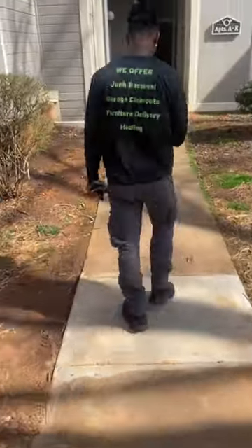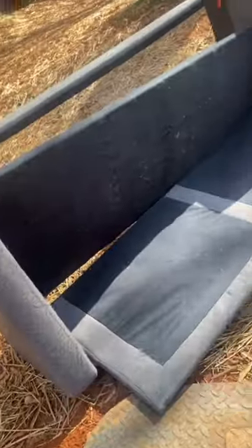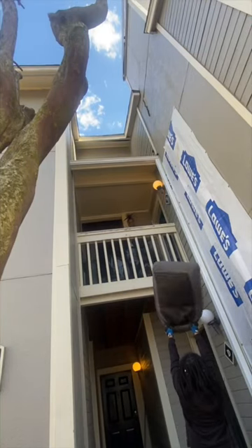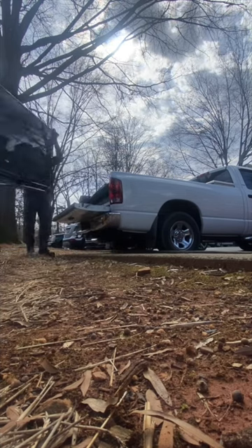We just arrived at the customer's house and this job is paying out $100 for a pickup truck load. We only had to pick up two items — a couch and a 55-inch TV — and loaded everything up in the pickup truck. This job only took us a total of 10 minutes to make $100, and our dump fee will only be $12.